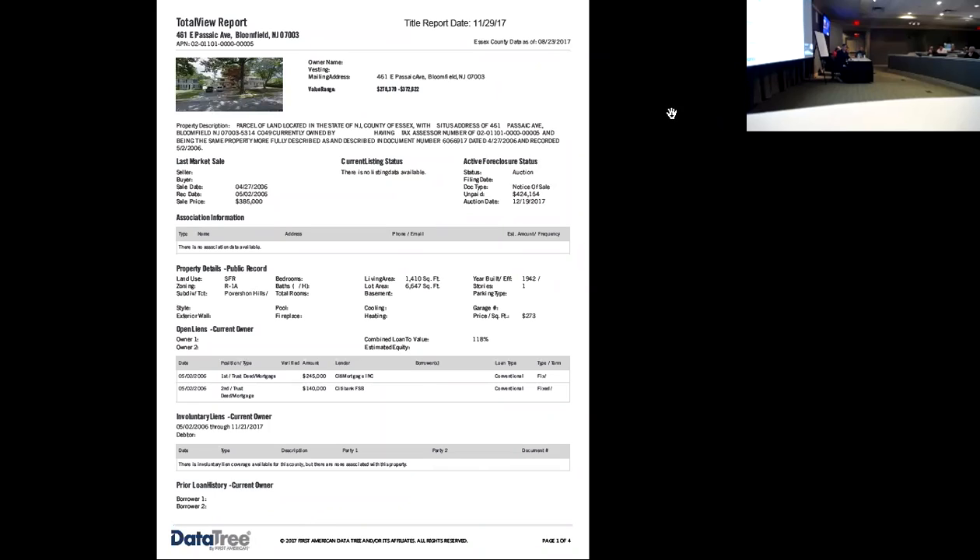The outstanding balance of the mortgage is $424,000. There are two liens on this property — the first and the second. So if you're interested, you have to make sure that's accounted for.